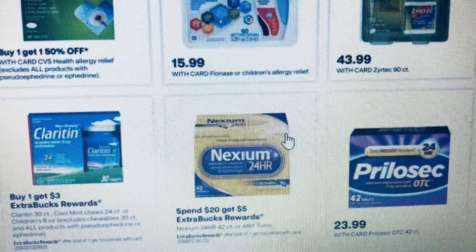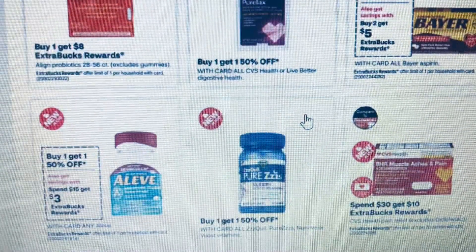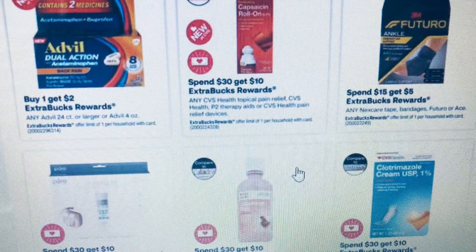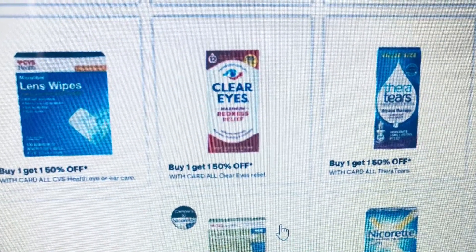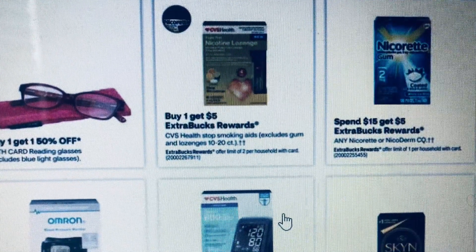You do have allergy medication with coupons. The Aleve is Spend $15 Get $3 and the Advil is buy one get two dollars off. We do have different eye drops and a couple of CVS brand items on sale as well.